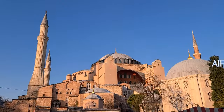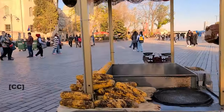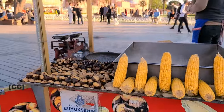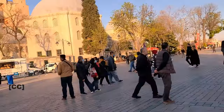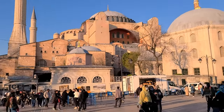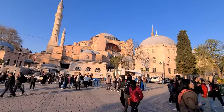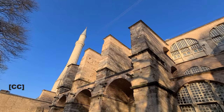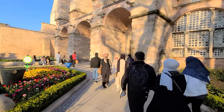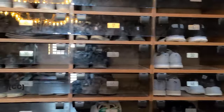Hagia Sophia was constructed in 537 AD by the Eastern Roman Empire. After the conquest of Constantinople, it was taken over by the Ottoman Empire. For 1,000 years, Hagia Sophia was the most notable and tallest cathedral building in the region. This is the entrance here. A few years ago I recall having to pay an entrance fee, but now it is open to the public and free of cost.